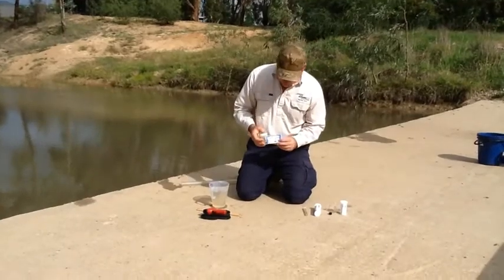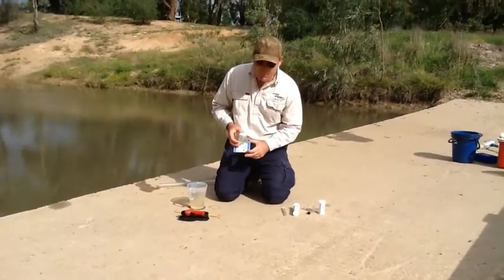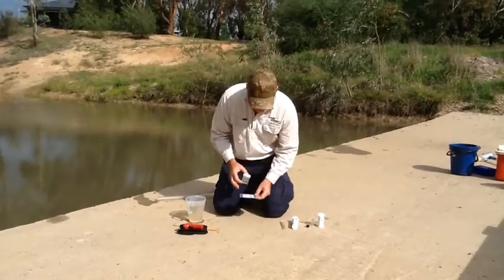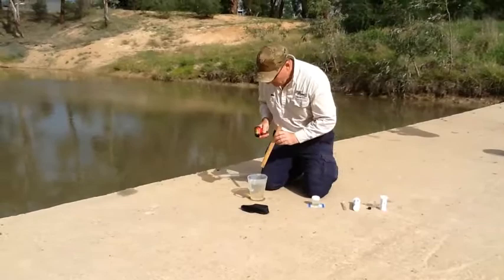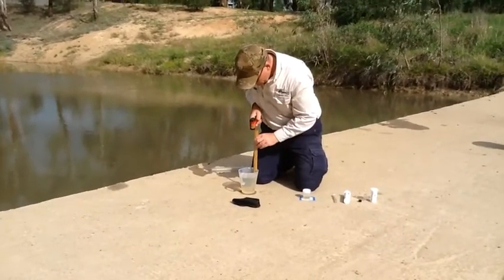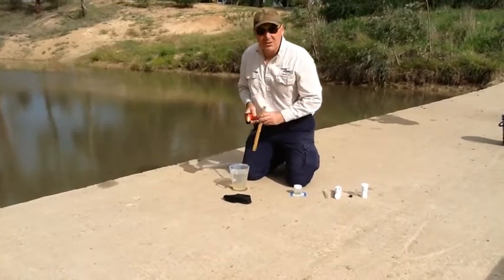Our pH reading is sitting at a nice 8, which is what we'd expect — far different from the 10 that we saw earlier down at the Delta. And our water temperature reading is 26.6 degrees Celsius.